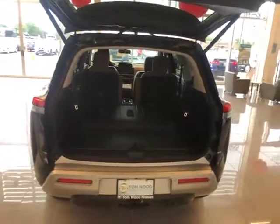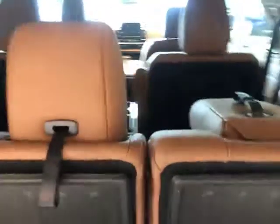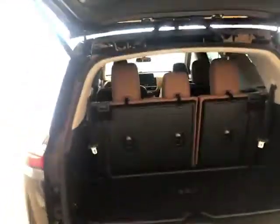Of course you have your power kickback liftgate, your third row fold-down seats, which gives you plenty of room when you're having them down. Easy lift and just that quick you have the third row up and ready to accommodate more seating.